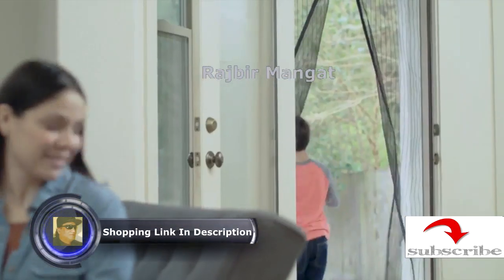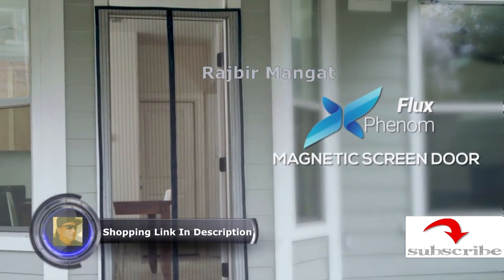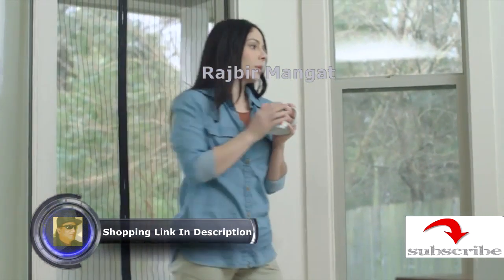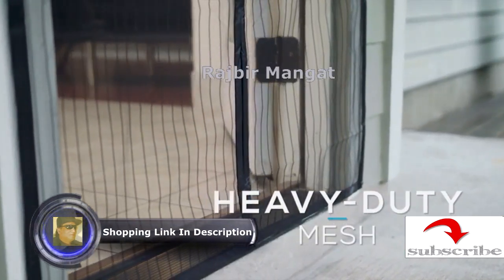Keep insects out and let fresh air in with Flux Phenom's magnetic screen door. Unlike cheap screens, Flux Phenom withstands the test of time, with heavy-duty mesh and reinforced edges that are extremely durable.